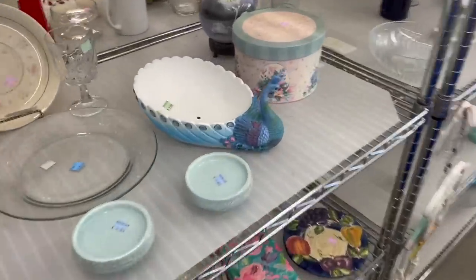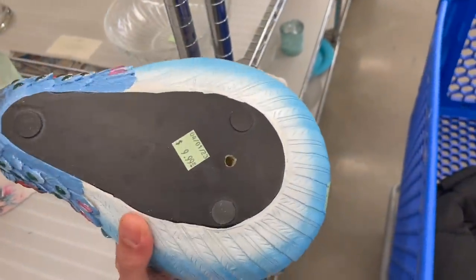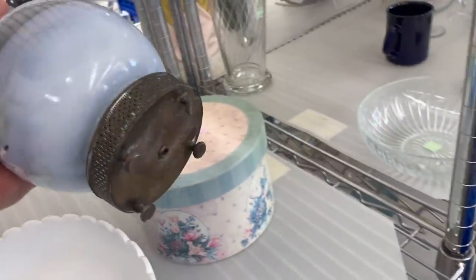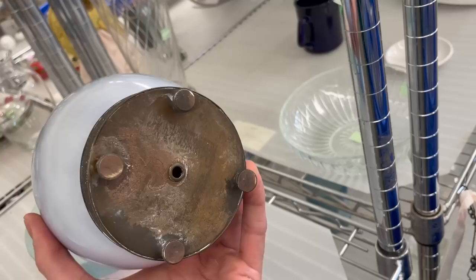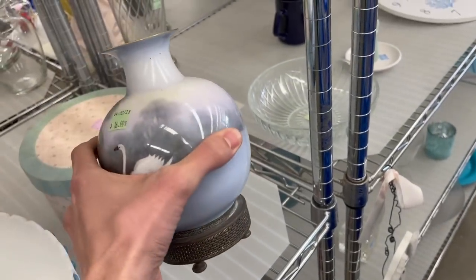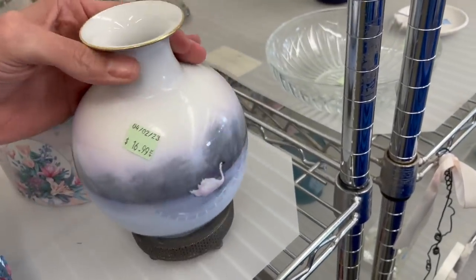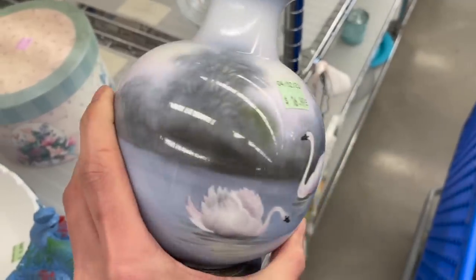Look at this peacock. I was hoping it was ceramic, but it's plastic for $10. That's pretty — I always like peacocks. What about this vase back here? I feel like the vase is going to come off. Is that part of a lamp? Did somebody make that into a lamp? I wish I could see the bottom of the vase. Let me see if that's hand painted — it's definitely hand painted.